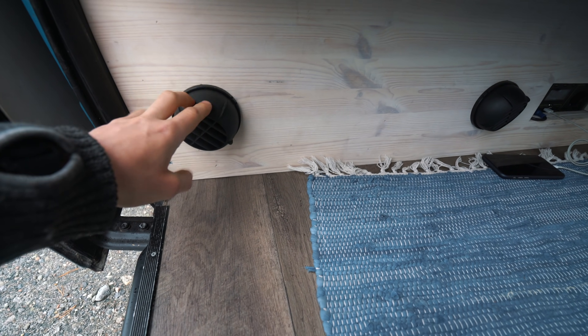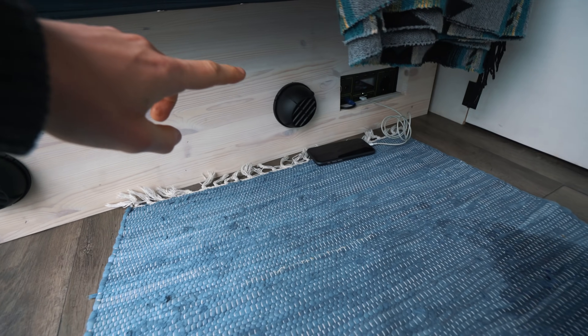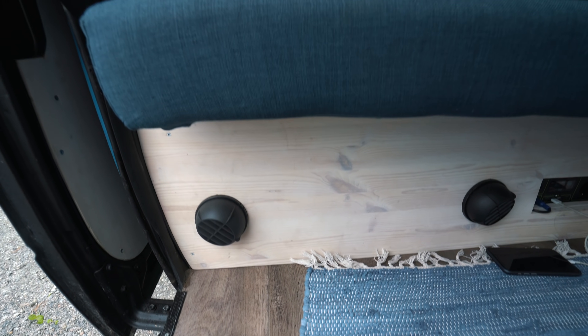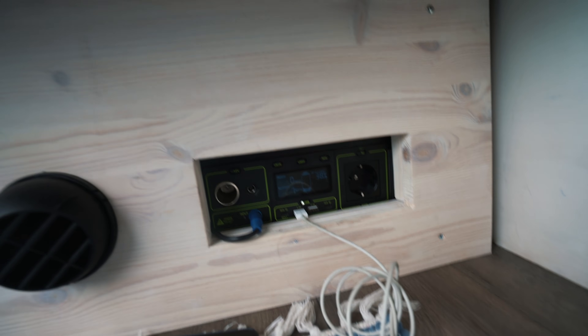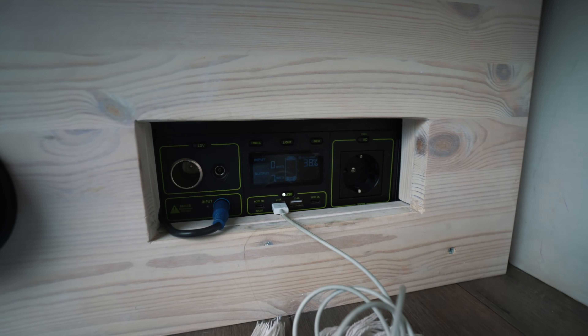Moving to the inside of the van — we did successfully install the diesel heater, with the intake nozzle here and the warm air coming out from this side. That has been a dream, really changed the way we are experiencing the van. But as you can see, the control unit is just lying around here because we haven't had sufficient time to figure out a nice solution for that one.